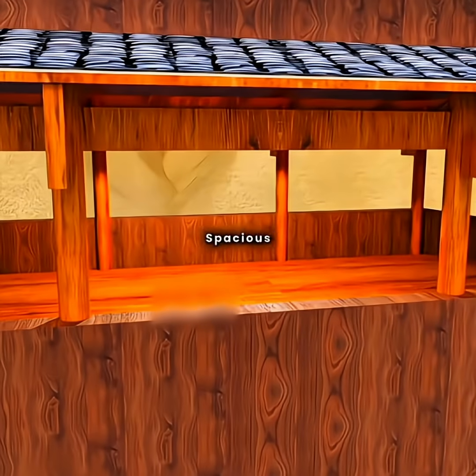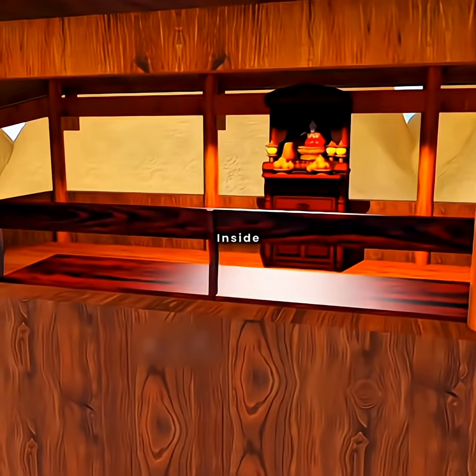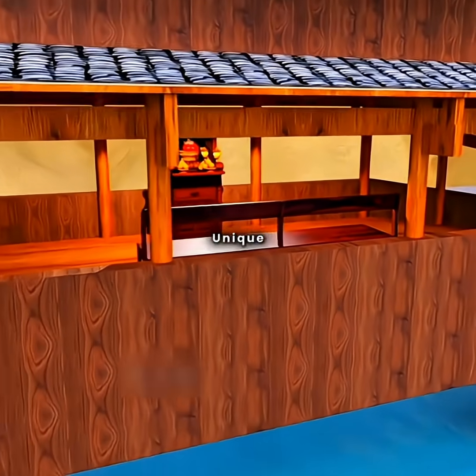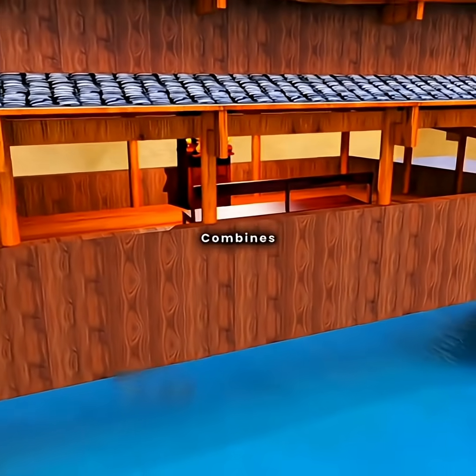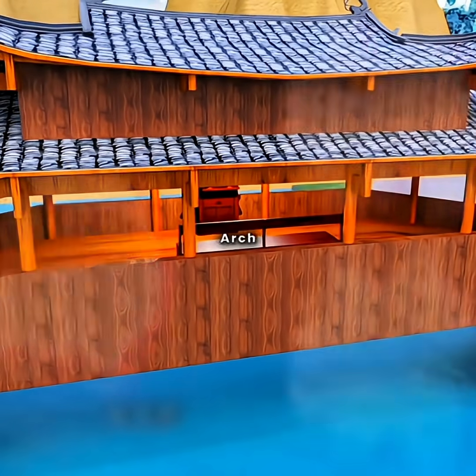However, the spacious corridor space, used only for shelter, seems wasteful. So you add benches and decorative elements inside, making it a place for both travel and social interaction. Ultimately, you create a unique architectural landmark that combines practicality and artistry. Congratulations, you've invented the covered wooden arch bridge.